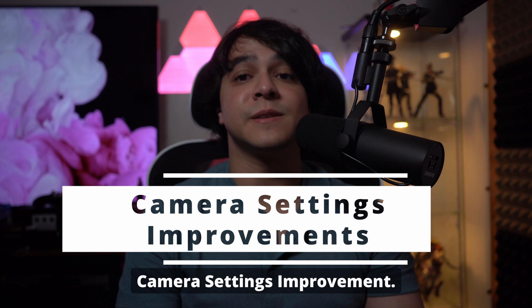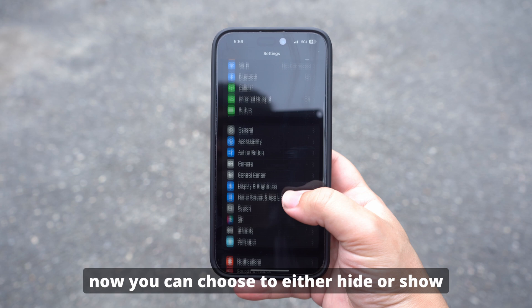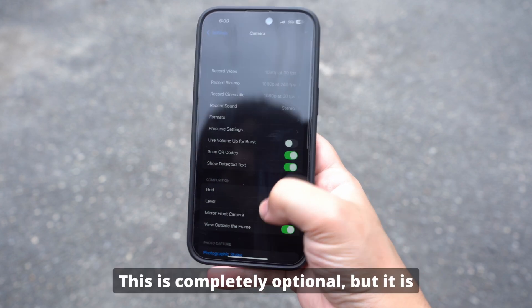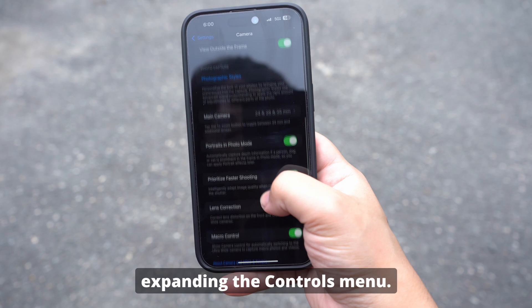Next up, we've got camera settings improvements. Now in the Settings app for the camera app specifically, there is a minor change where you can choose to either hide or show the camera tools when you expand the controls menu on the camera app. This is completely optional, but it is there if you were curious about it or if you wanted to hide the tools when expanding the controls menu.